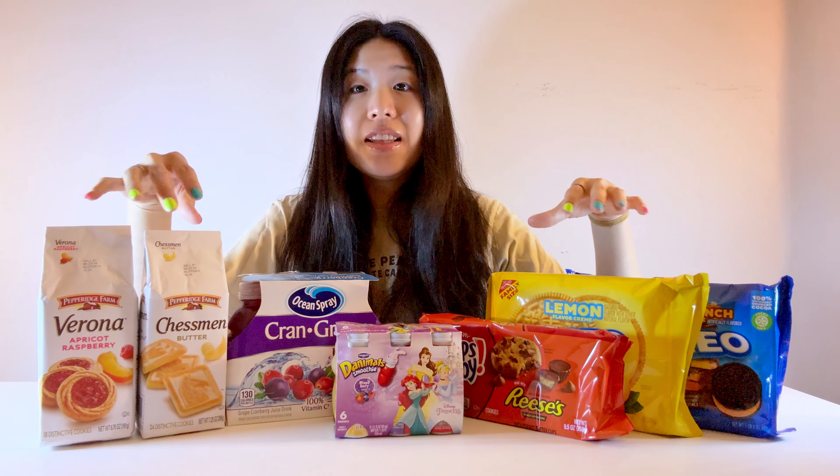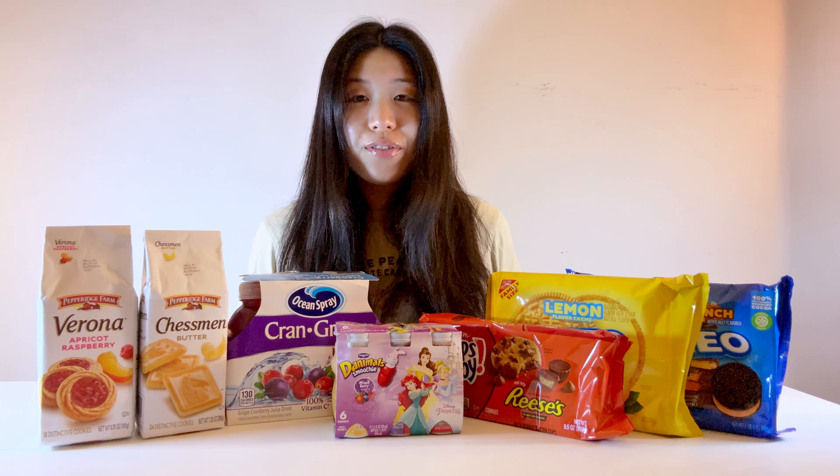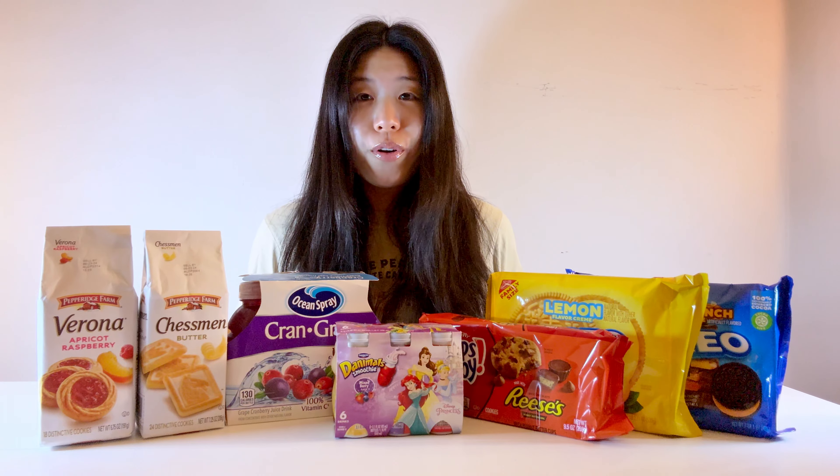This is the Ocean Spray Cranberry Grape Juice. Ladies, you know cranberry juice is great for us, but aside from that, I really do enjoy the flavor. Anyone will enjoy the flavor because it's so nice, especially with that grape addition to it. These are small bottles, but the price is decent.